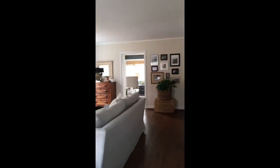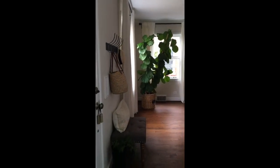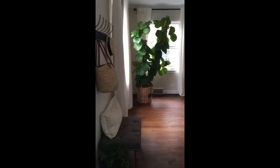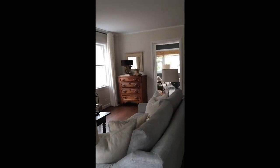We bought it a few years ago as a fixer-upper and we've been working on it ever since. The floors are pretty squeaky in here — they're original. We had them sanded and stained to match the new floors that we added in the family room.